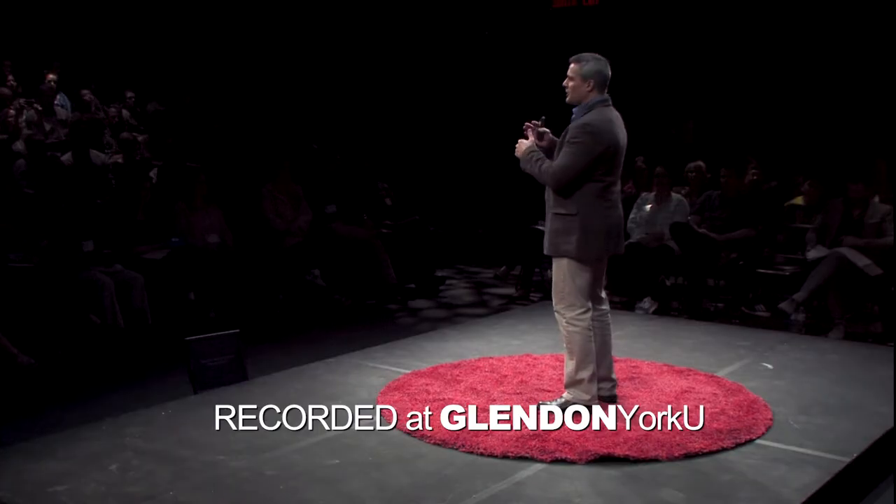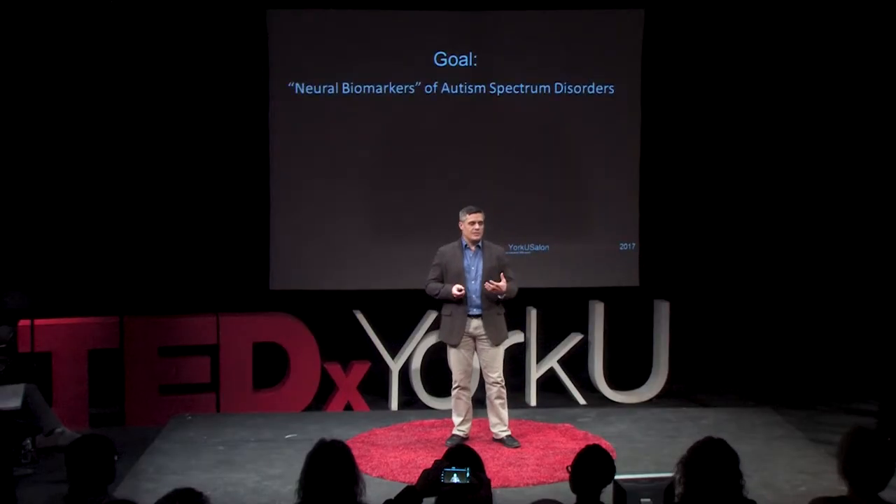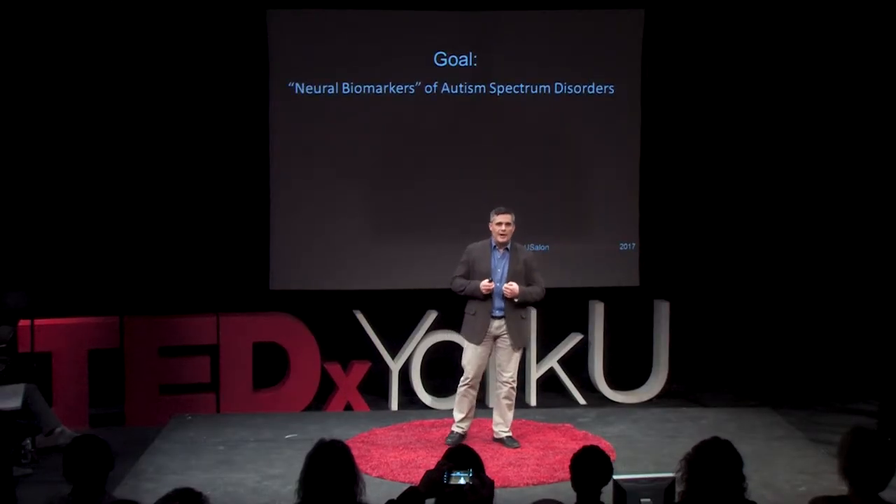I'm going to try and get through three goals in my three minutes: to convey our primary goal, talk a little bit about progress, and say something about the impact of what we think this could mean. The primary goal in our laboratory in this line of research is to identify neural biomarkers of ASD.